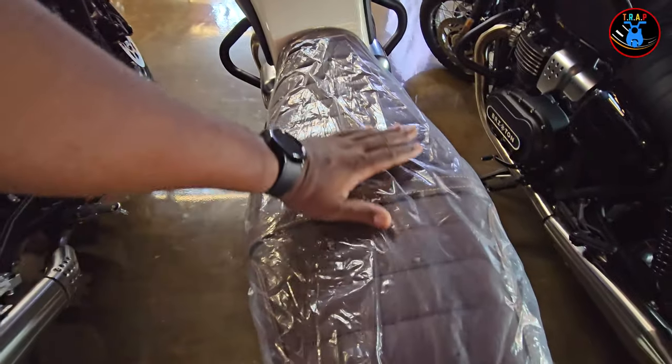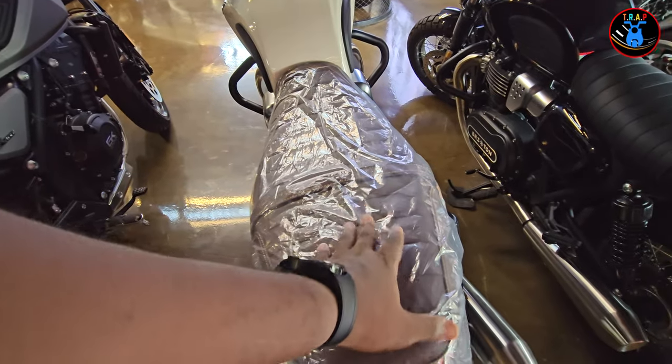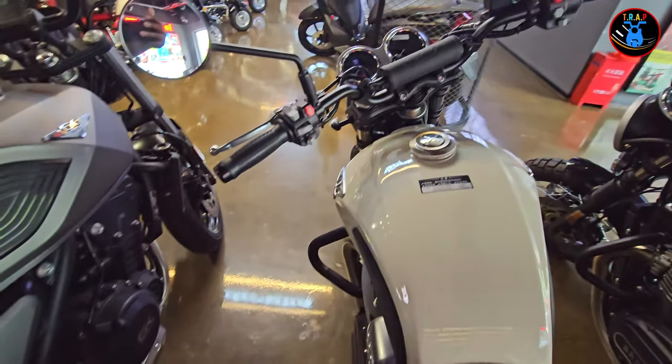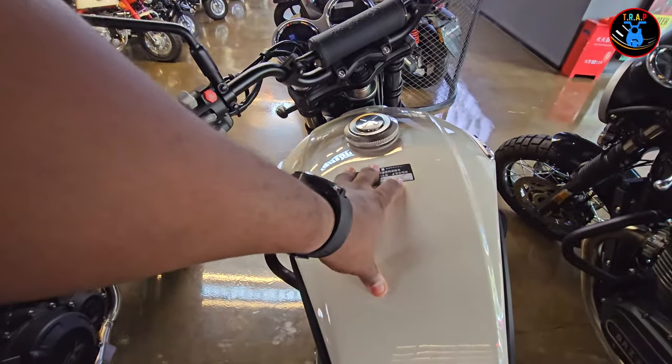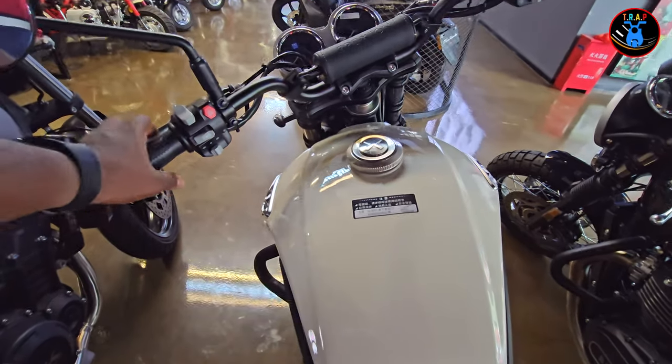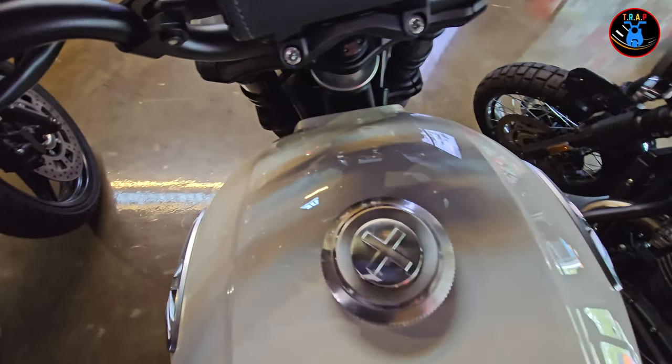Looking at the seat, it's got a nice bench-style flat seat from the rear to the front. You have a pillion area and a rider's area. The tank is relatively small — it's not a big tank, so I believe it's not meant for long distances.